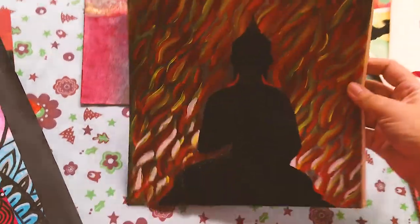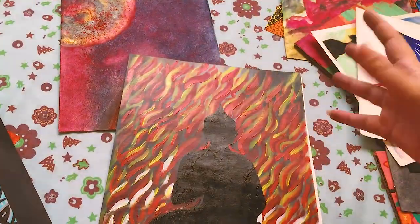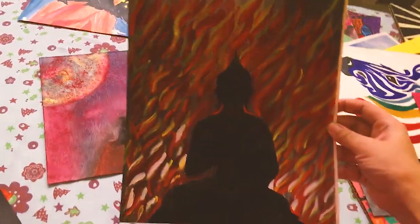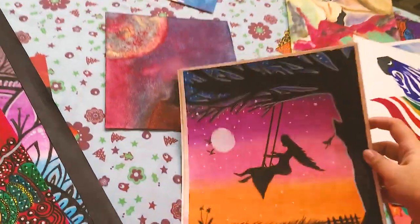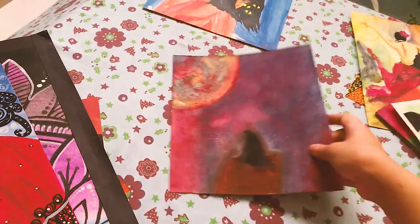I love this — this is fireworks behind it, and this is the portrait of Buddha. And this is a swinging girl. I made this one back in 2018.